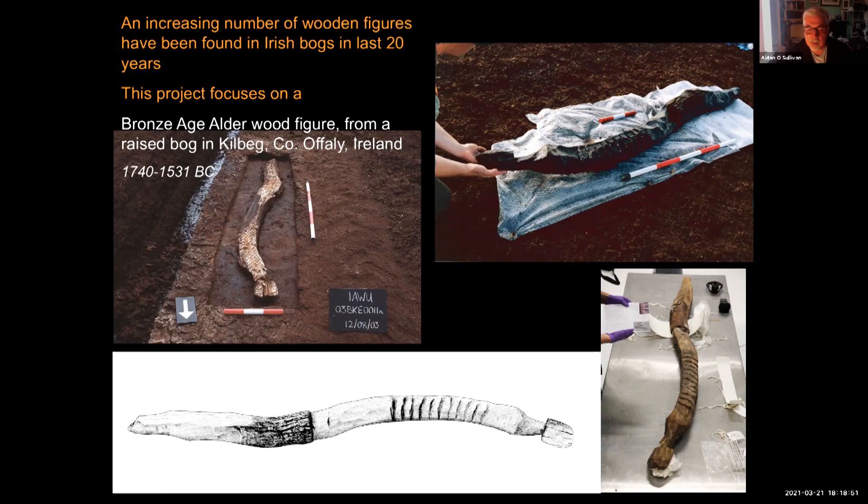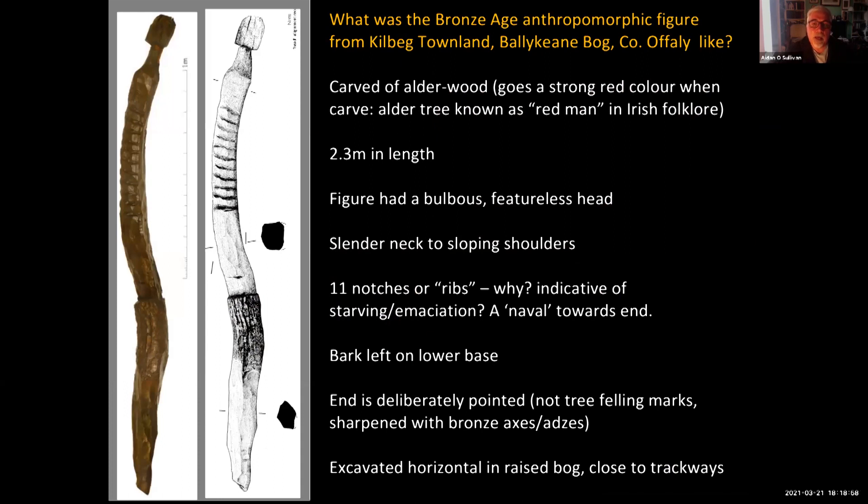The figure was lifted, conserved, and is now in the stores of the National Museum of Ireland. It's a very distinctive figure, carved of alder wood — an interesting tree because when carved, the chemicals in the cambium go a very bright red colour. Alder is known as the 'red man' in Irish folklore because of that. It is about 2.3 metres in length, approaching the height of a person once standing in the ground.